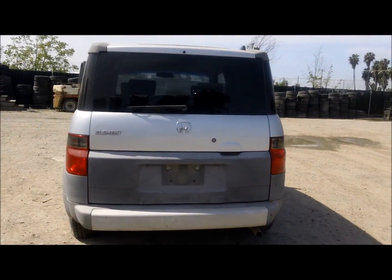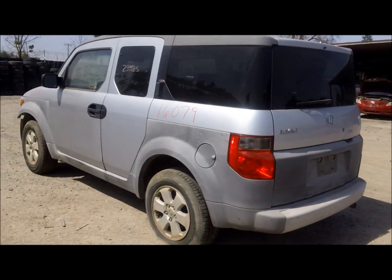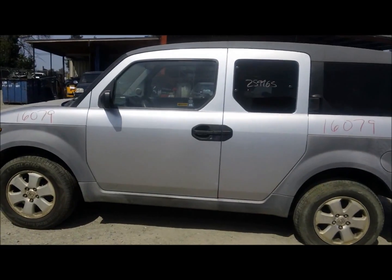Both tail lights are good, lift gate is good. Driver side looks pretty decent.